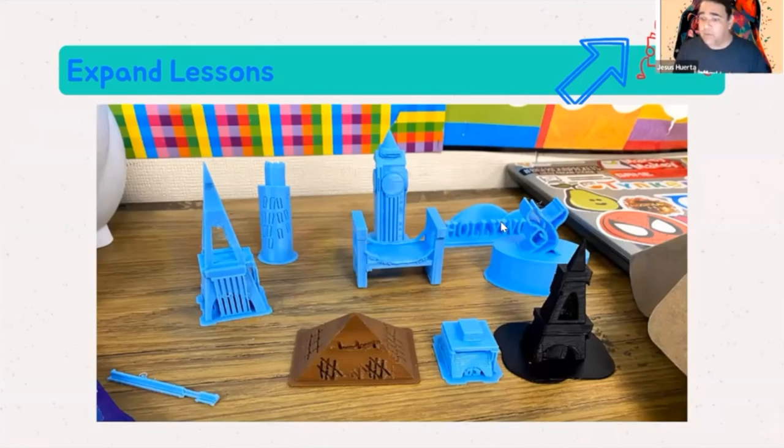For geography, I told students: pick a place or I'll pick one randomly. Create a slideshow, do some research, talk about this place you want to go. They went into Tinkercad and designed the Hollywood sign, Leaning Tower of Pisa, a pyramid, Big Ben. These were 5th graders. So I'm taking a lesson and adding something they can't do any other way — first they research and present, then they design the landmark from scratch. That adds the ultimate layer: how can I recreate it?